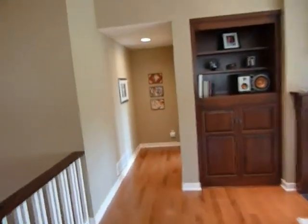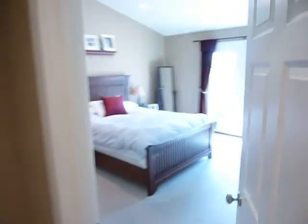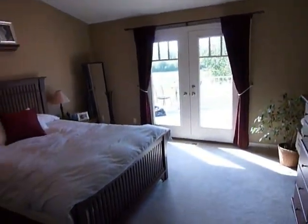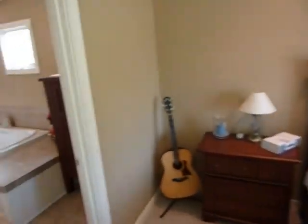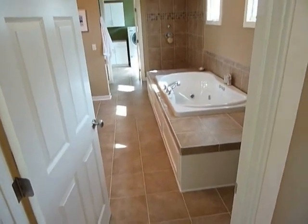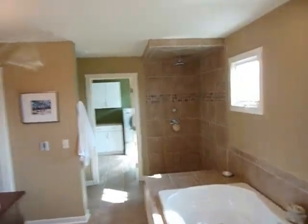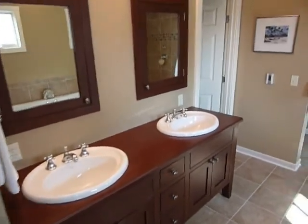As we continue through the great room, we enter the master suite which also has access to the deck. The master bath tile floor has heated tiles, so it's nice and warm in the morning. There's a Jacuzzi tub, open shower, and two sinks.